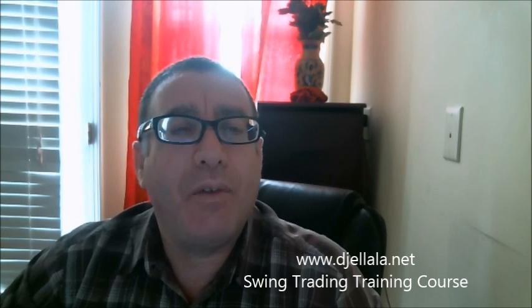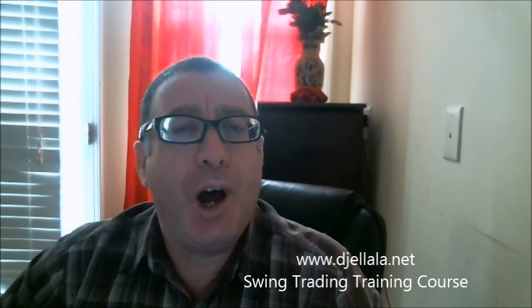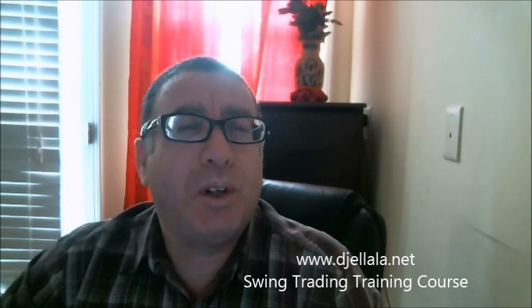Good morning guys. In this video I will try to give you one of the cheapest brokers in the United States, which is Interactive Brokers. I used it before but stopped using it when I moved to my current broker, which is Option House.